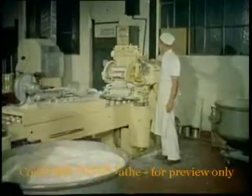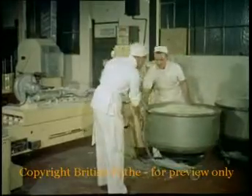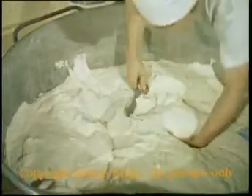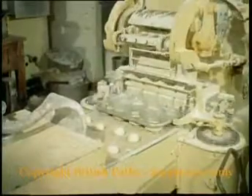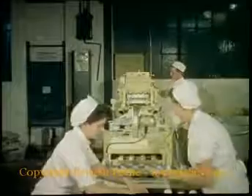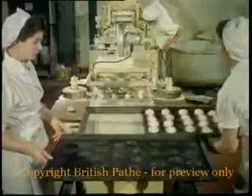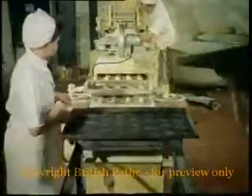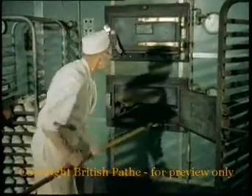After the dough has been thoroughly mixed, it's taken over to an even more remarkable machine that separates and moulds it to the shape required. The next stage is the actual baking, and when this has been done, the rolls are allowed to cool for about half an hour at room temperature — about 80 degrees — before going into the deep freeze.